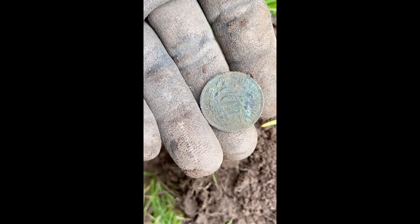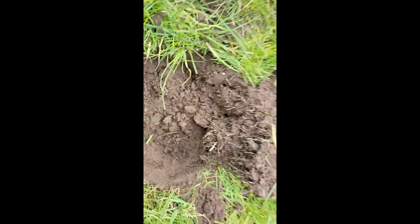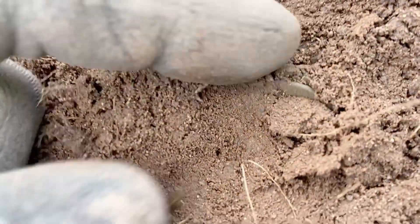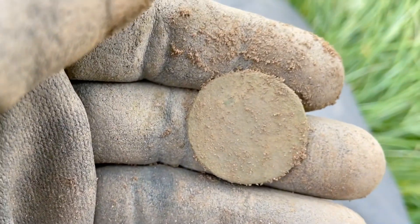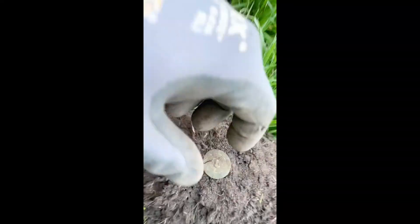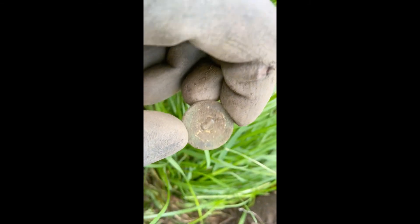And here's another one guys, a halfpenny 1918 - quite good condition that one. Here's another one I've not pulled it out yet... I'd say George the Second. And another nice button this time with a lion on it - gold gilded one again.